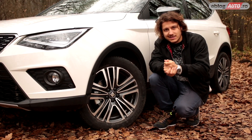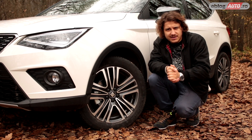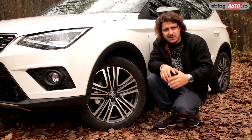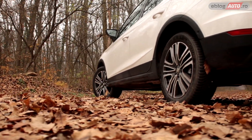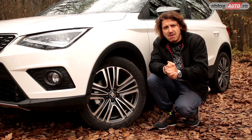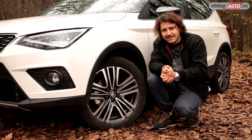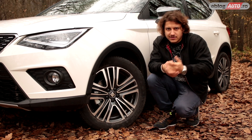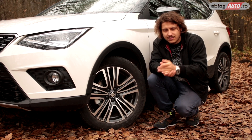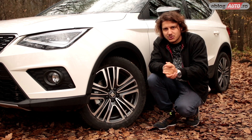Diferențele față de Seat Ibiza sunt mai evidente când privim mașina din lateral, pentru că Arona este un pic mai ridicată, are aceste bandouri de plastic care merg până în spate și mașina este, per total, un pic mai pregătită pentru a trece peste bordurile răutăcioase din București. Offroad nu cred că va face cineva cu această mașină, pentru că are tracțiune față și motor de 1 litru.